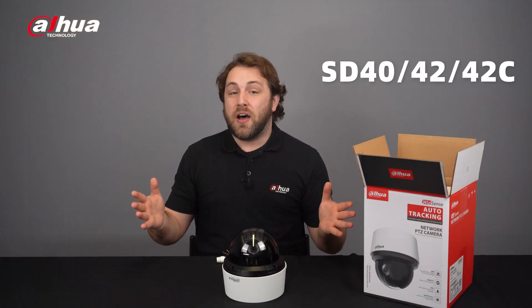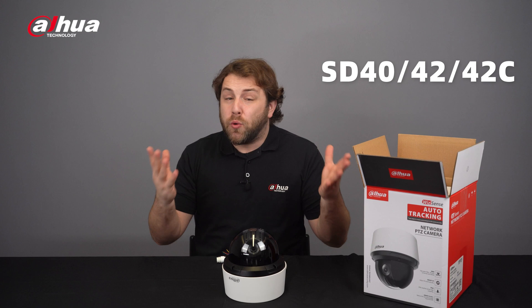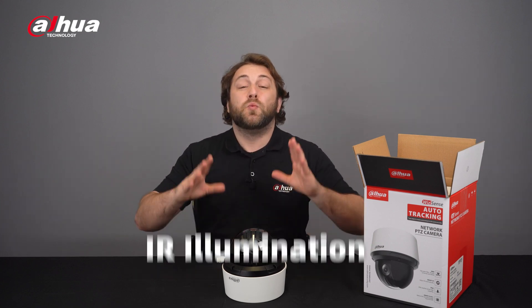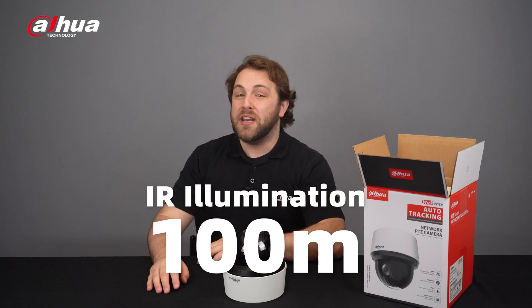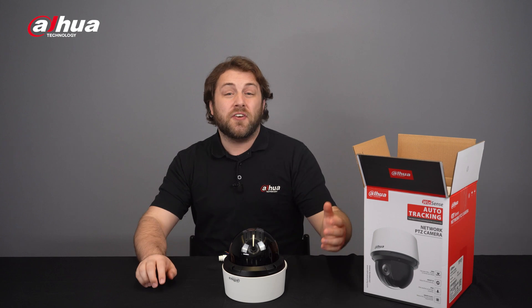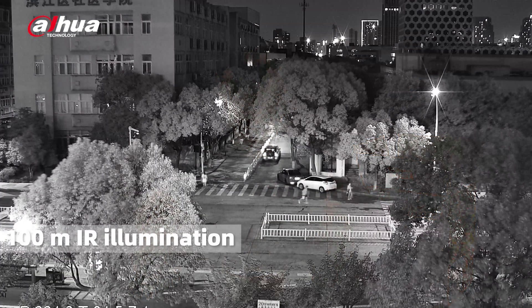Compared to previous models with no infrared lights requiring the devices to be used in brightly lit areas, the SD4A provides up to 100 meters of infrared illumination, solving the issue of surveillance in darkness without the need for additional ambient lighting. It also features WDR for enhanced clarity in both bright and dark areas.